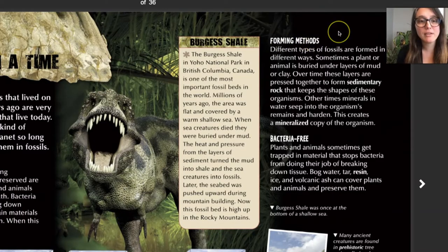Different types of fossils are formed in different ways. Sometimes a plant or animal is buried under layers of mud or clay, and over time those layers are pressed together to form sedimentary rock that keeps the shapes of these organisms. Other times, minerals in water seep into the organism's remains and harden, creating a mineralized copy of the organism. Maybe that has something to do with how our fossils were formed.